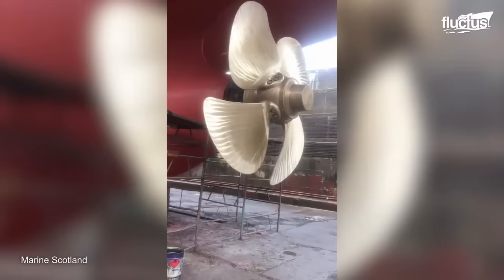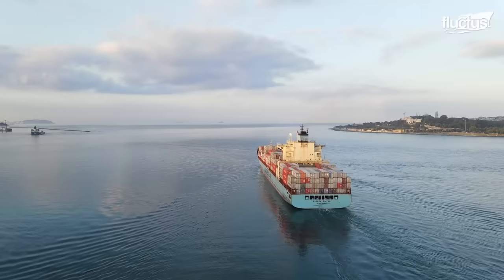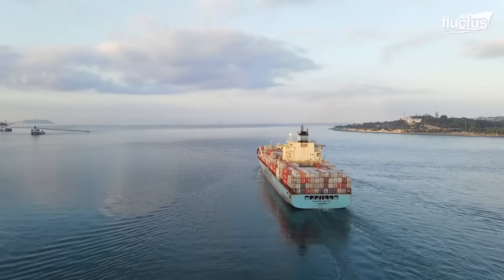Only after this will the actual propellers be fixed into the system. These thrusters can actually move 360 degrees, allowing ships to perform amazing maneuvers they could never have attempted before.